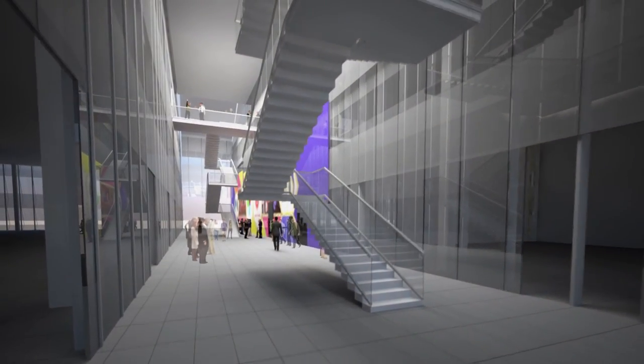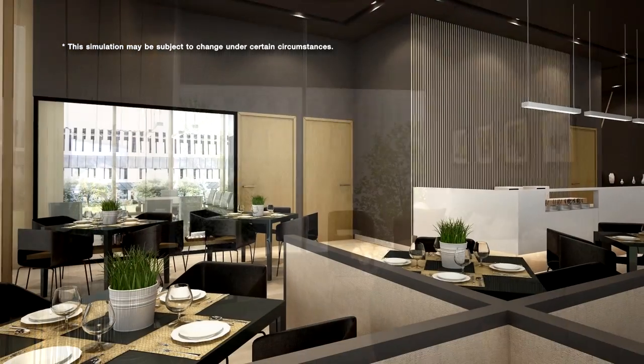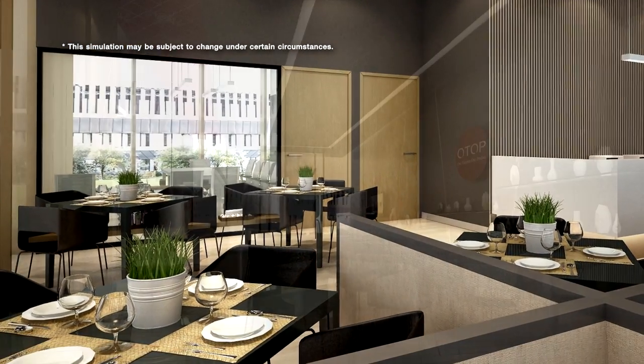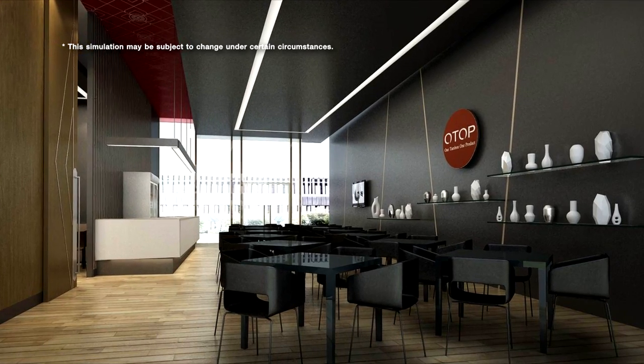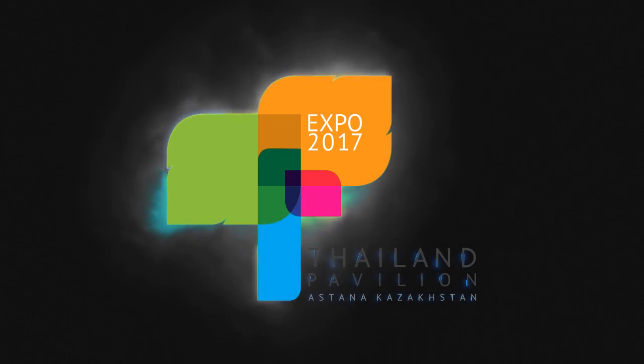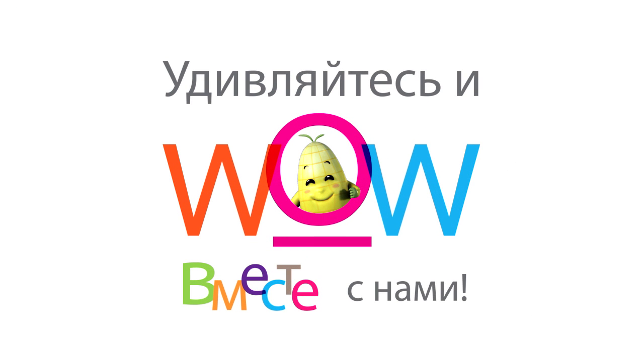The second floor of the Thailand Pavilion offers a special area for VIPs, Thai food, business matching and investment clinic for those interested. All of this makes the Thailand Pavilion ready to show Thailand's potential to the world at the Expo 2017, Astana, Kazakhstan.